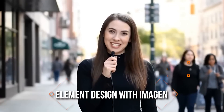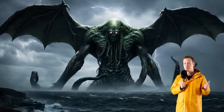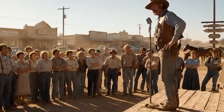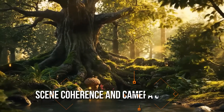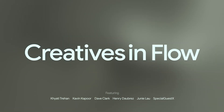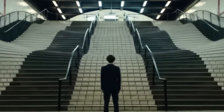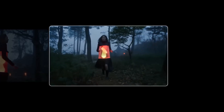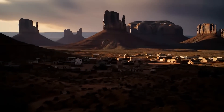Back to Flow: element design with Imagine — if you need specific characters or visual elements, Imagine jumps in to create unique faces, costumes, objects, or environments you can drop right into your scene. It's your concept artist on demand. For scene coherence and camera control, unlike older models that spit out a few seconds of video, Flow lets you build entire scenes — adding camera movements, creating new angles, editing transitions, and keeping lighting, shadows, and object continuity consistent from shot to shot.